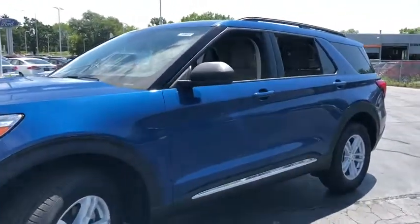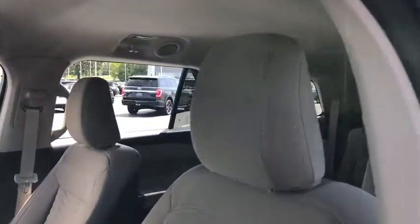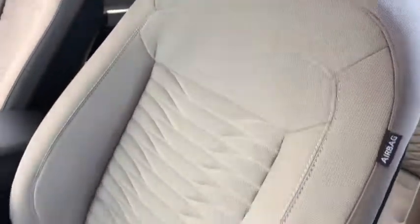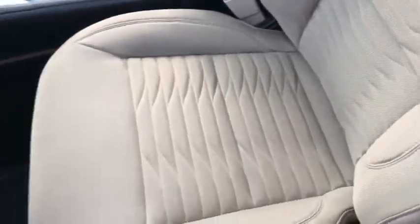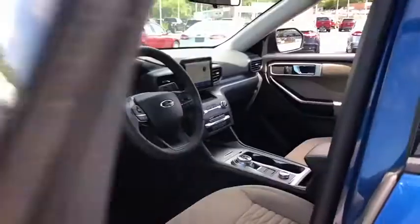Power liftgate, traction control, power passenger seat, leather-wrapped steering wheel, dual airbags, alloy wheels, power steering, four-wheel disc brakes, AM-FM stereo radio, electronic stability control, rear window defroster.